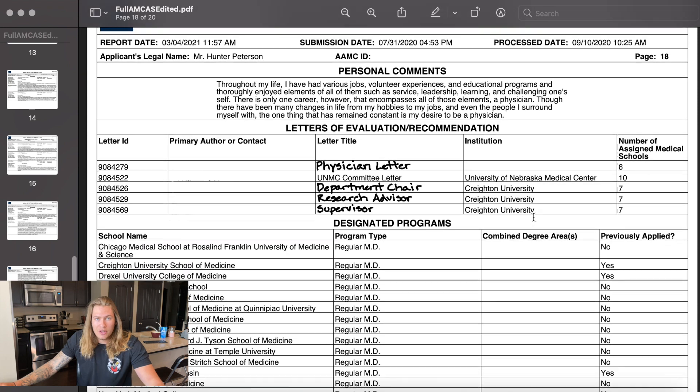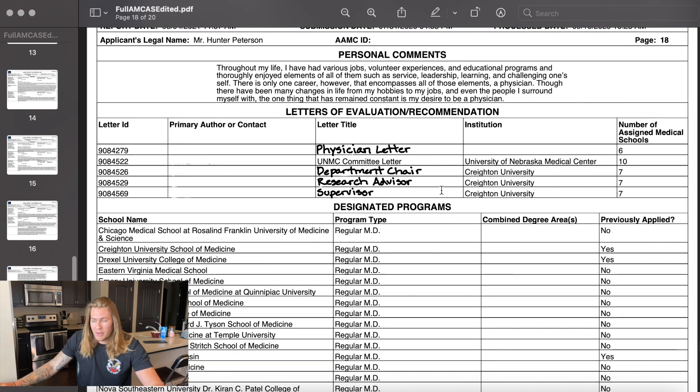The next section is the letters of evaluation or recommendation. I blocked out my contacts, but I did have one physician letter, a letter from the UNMC department I got my degree from — essentially a committee letter. I had one from Creighton from my undergrad, but that one was kind of dated now that I've been out of Creighton for three years. I had three letters from Creighton professors: the department chair for the exercise science department, my research advisor, and the supervisor I had while working during that fifth year at Creighton — who also taught me as an undergrad and was essentially my boss.